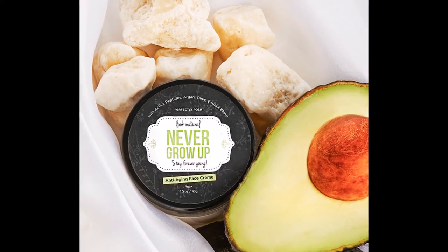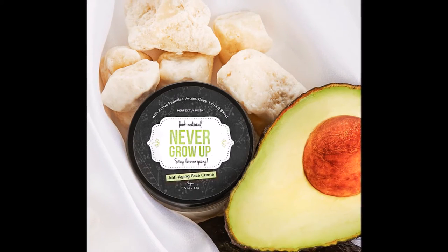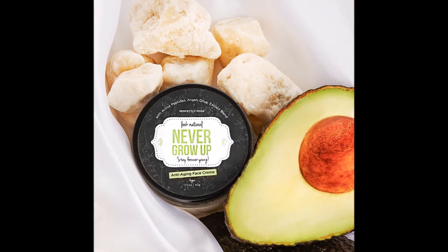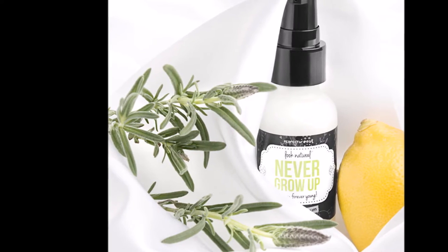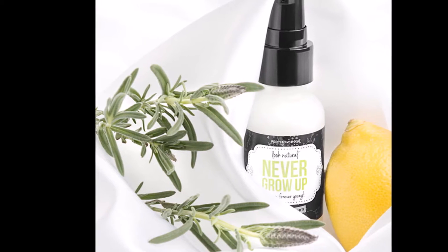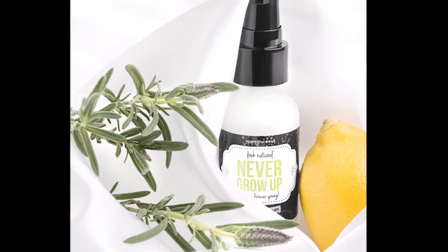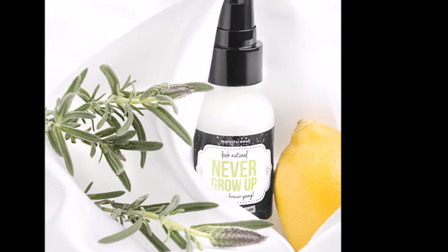The next two products are the Never Grow Up Anti-Aging Serum and the Never Grow Up Anti-Aging Face Cream. Both are packaged in glass because the products in them are so strong that otherwise they would start to deteriorate. These are basically an anti-aging cream and serum.